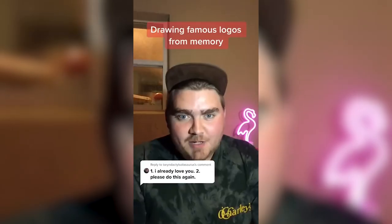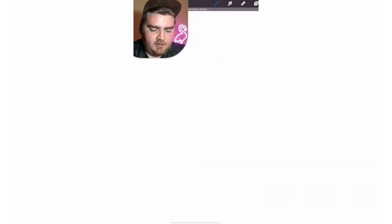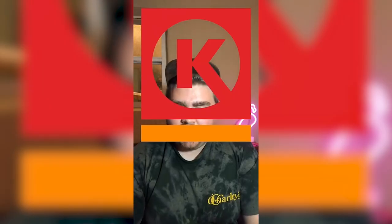I'm going to be drawing logos from memory again. The category is gas station logos. Circle K. I believe it's just a circle, but then does the K go all the way to the edges or not? Wait — it's reversed?